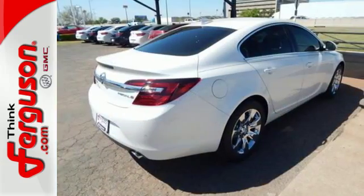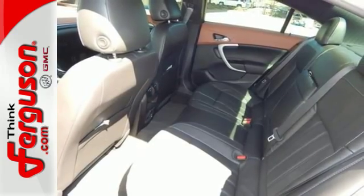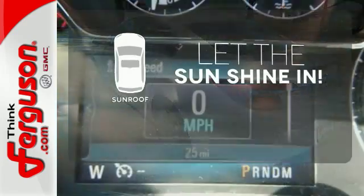Plus, with just the sound of your voice, Buick IntelliLink seamlessly connects you to your phone. A rear-vision camera, automatic headlamps, and StabiliTrak offer safety and convenience. Let the sunshine and fresh air in with the sunroof.